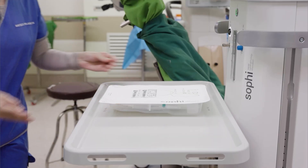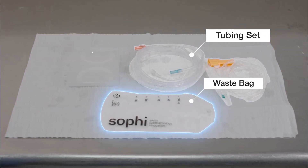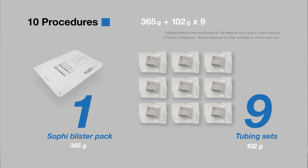The SOFI blister pack includes a plastic cover, tubing set, waste bag, and a cassette for up to 10 cases. For 10 procedures, only one blister pack and nine individual tubing sets are required, totaling 1,283 grams.